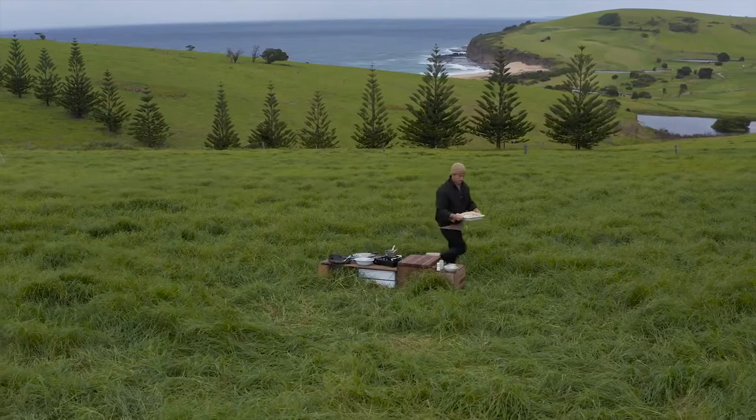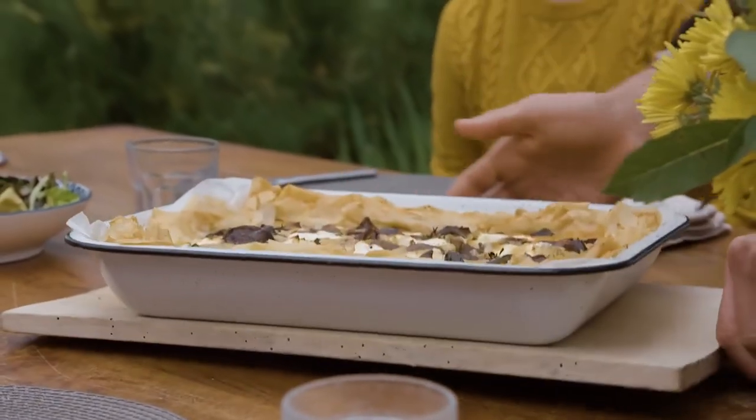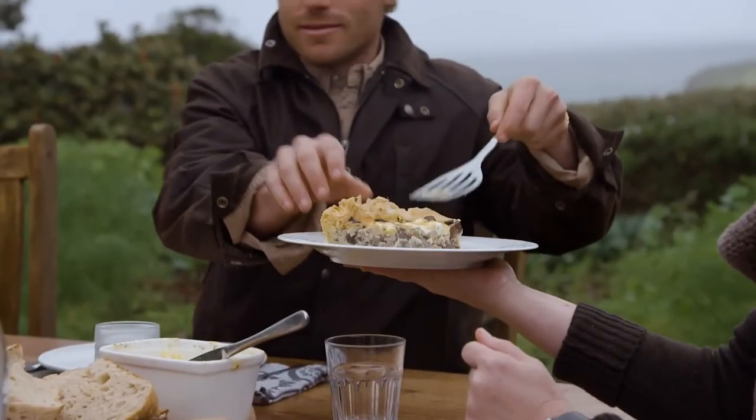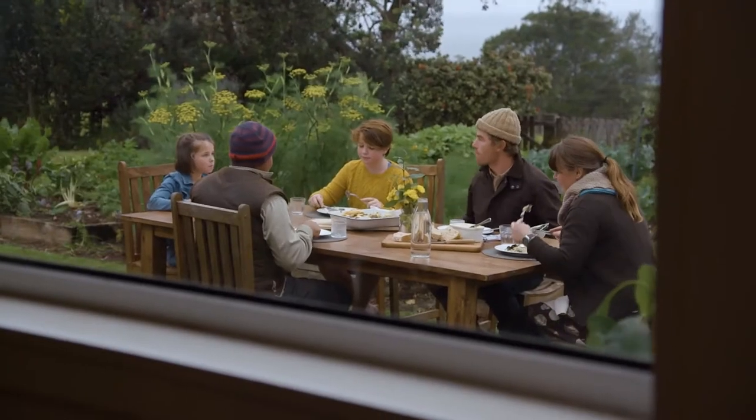Help collect the eggs, learn how to make cheese, or even try your hand at harvesting and roasting coffee beans. This place has to be the most picture-perfect farm I've ever seen, and Fee and Adam that run the place are just as wonderful.